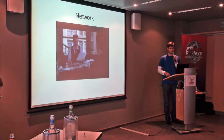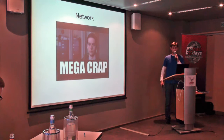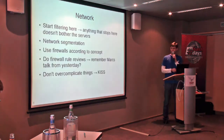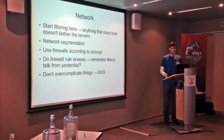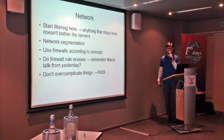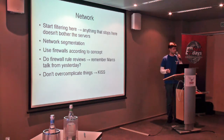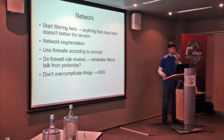First topic is network. This is how a lot of network traffic usually looks. My concept here: we start filtering at this point. Anything that stops here doesn't bother the servers, and it's our job to make the servers happy — we like having happy servers. Implement network segmentation, because anything that can be segmented properly can help increase security. Use firewalls according to your concepts — and you do have a concept. Everyone has one. Perfect.